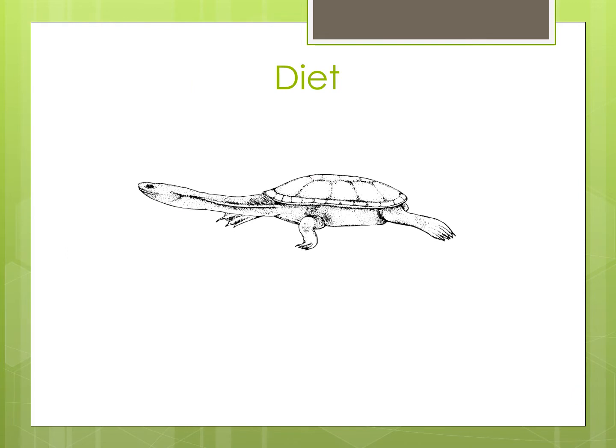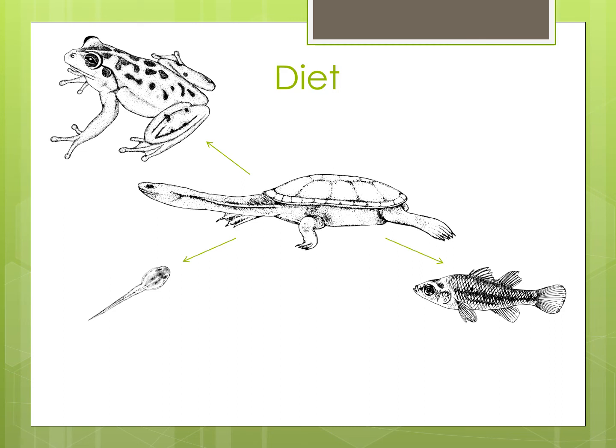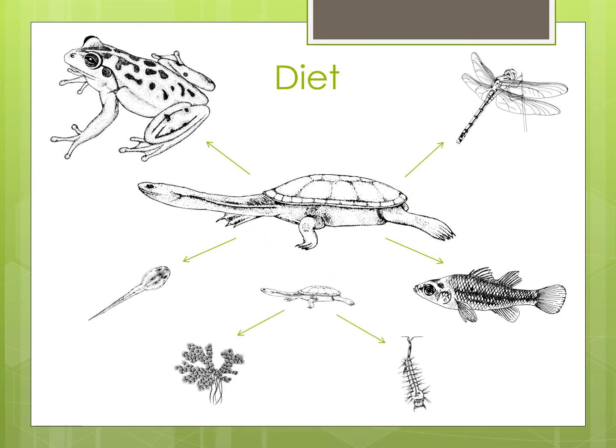South Western Snake Neck Turtles are considered the top predator when in the water, meaning nothing in there wants to eat them. Adult turtles eat frogs, tadpoles, fish, marron, and macroinvertebrates such as insects, crustaceans, snails and worms. They can even eat baby water birds. Hatchlings or baby turtles eat aquatic plants and midge and mosquito larvae.